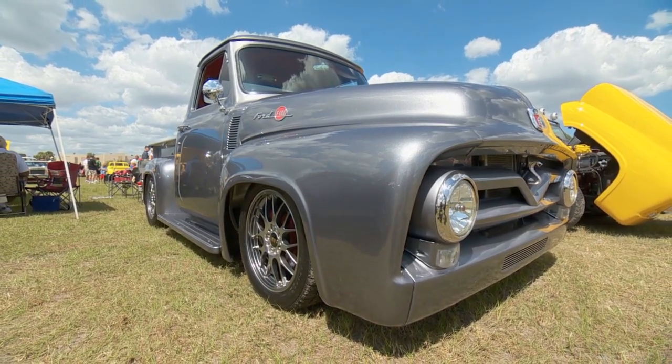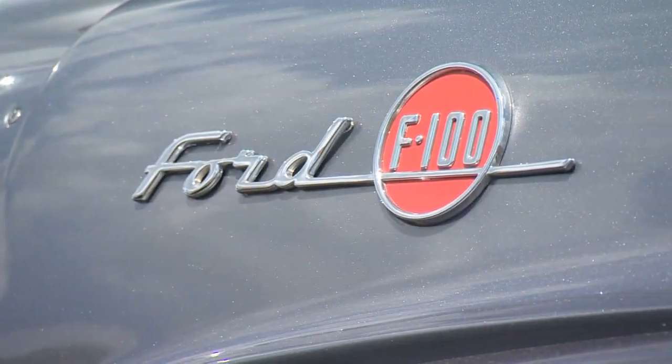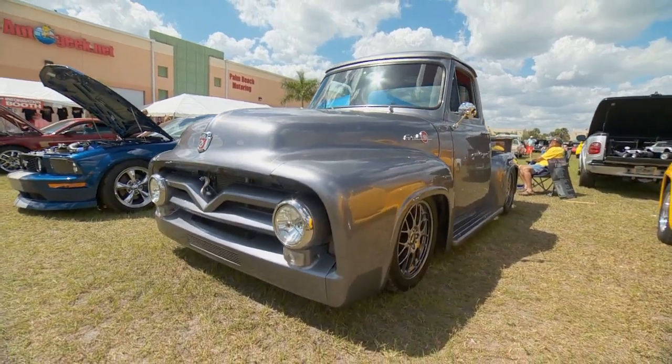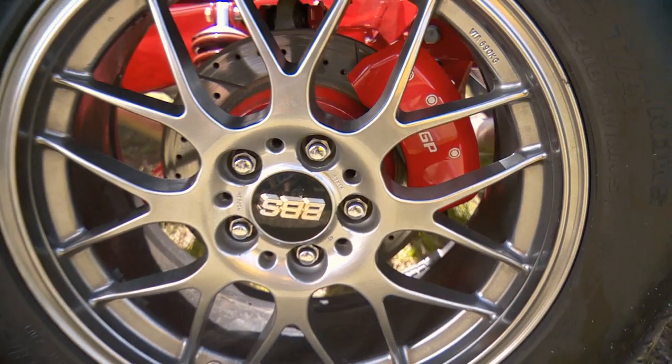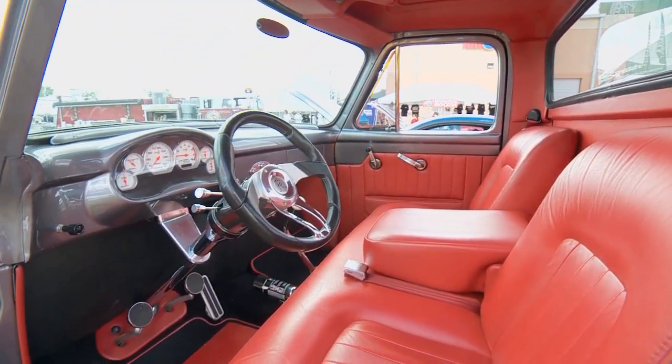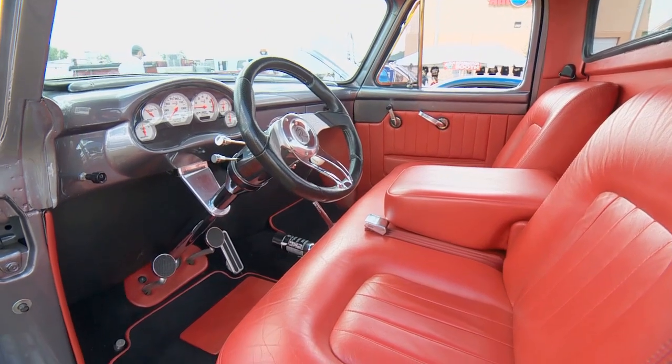When I first saw this, it just really did knock me out. It's a beautiful '55 F100, looking subtle — it looks kind of stock if you don't look too close. Lowered a little bit, trimmed up, shaved up a little bit. But you go to the interior — obviously 27,000 miles of road work.